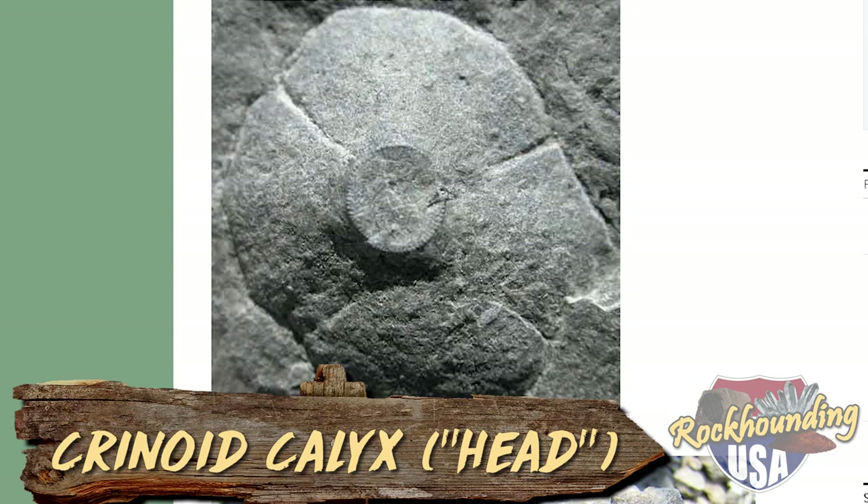Only about 90 minutes to spend out here at Penn Dixie — not nearly enough. I've got a few treasures, which we'll show you at the review and wrap-up. Let's see if there are any crinoids out here we can take home.